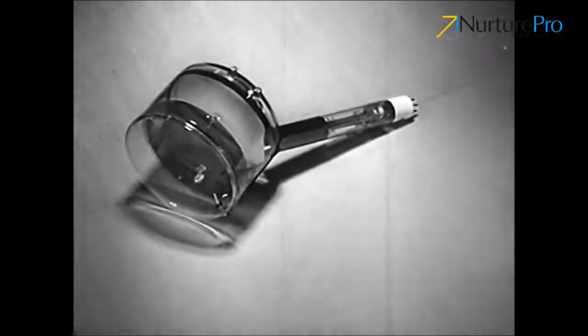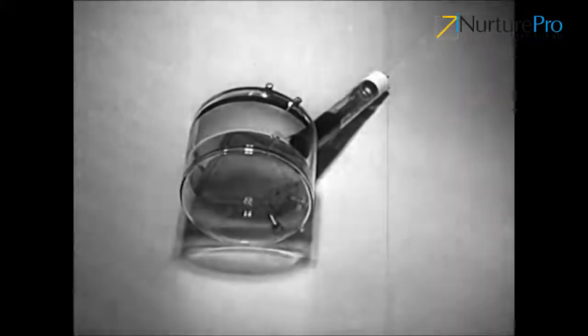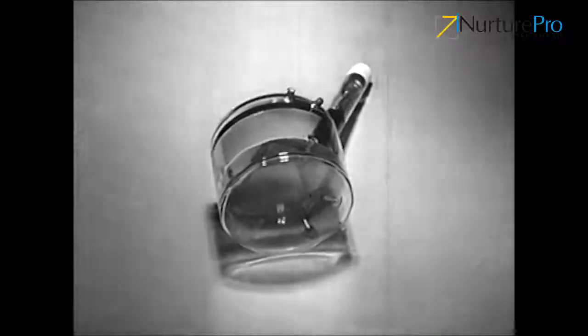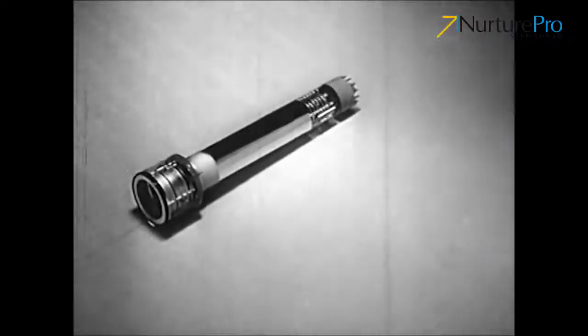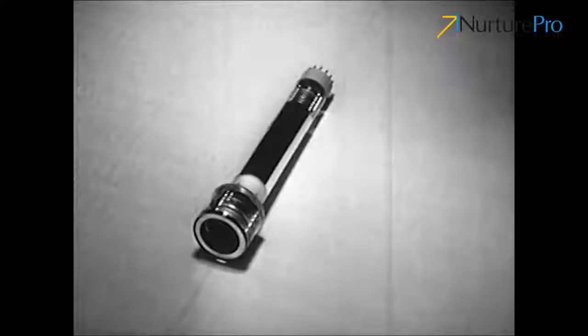The turning point came in 1923, when Dr. Zworykin invented the iconoscope. This tube, after years of further development, became the image orthicon — the electronic eye of the modern television camera.